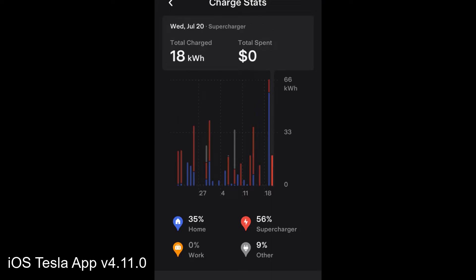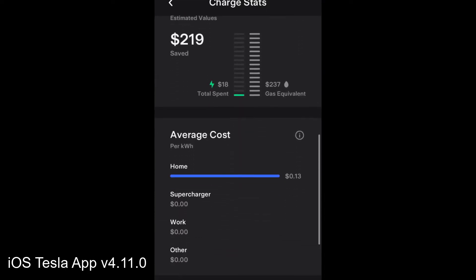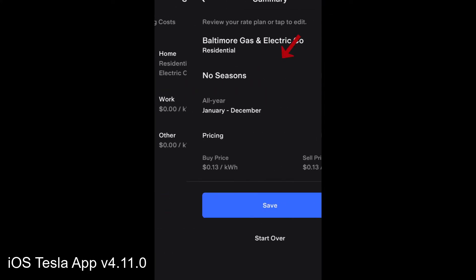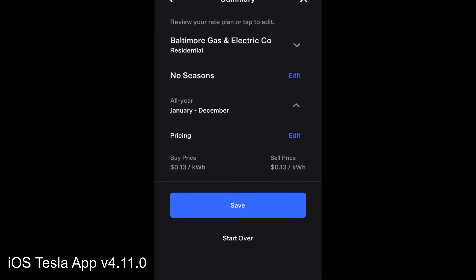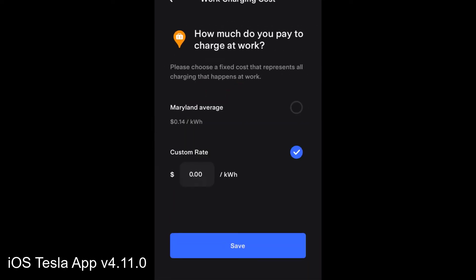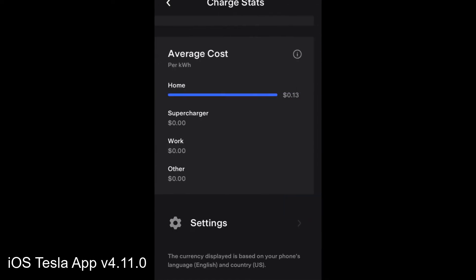The charging stats show costs whether you're at home, at a supercharger, at work, or other locations. This part of the app hasn't been available to all Teslas, but now it's available to every Tesla owner. You can select your electric company and set the rated cost per kilowatt-hour for home, work, and other locations, and it tallies everything up for you.